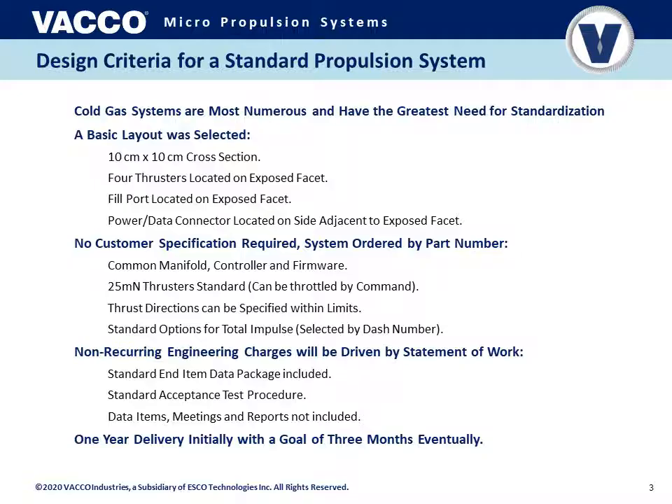Non-recurring engineering charges can be used if your mission requires changes and customizations to the standard. Normal items provided for all standard propulsion systems include an end-item data package and standard acceptance test procedure data; additional data items, meetings, and reports are not included in order to keep cost and schedule minimal for customers. The current design has a one-year delivery, and our goal of reducing that to three months will be achieved as we produce more and gain economies of scale.